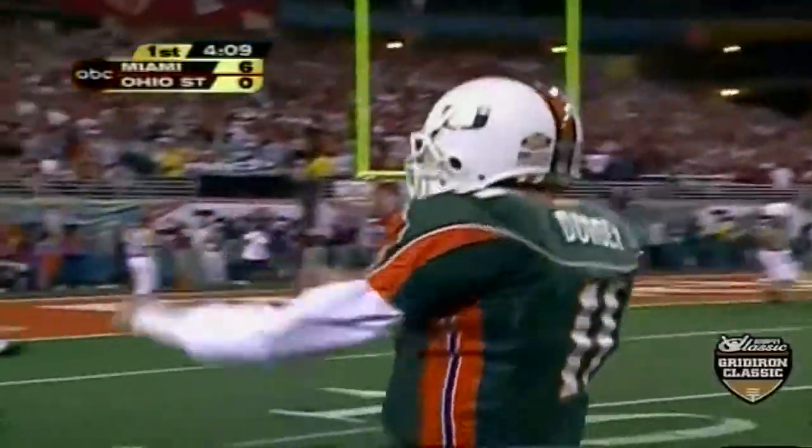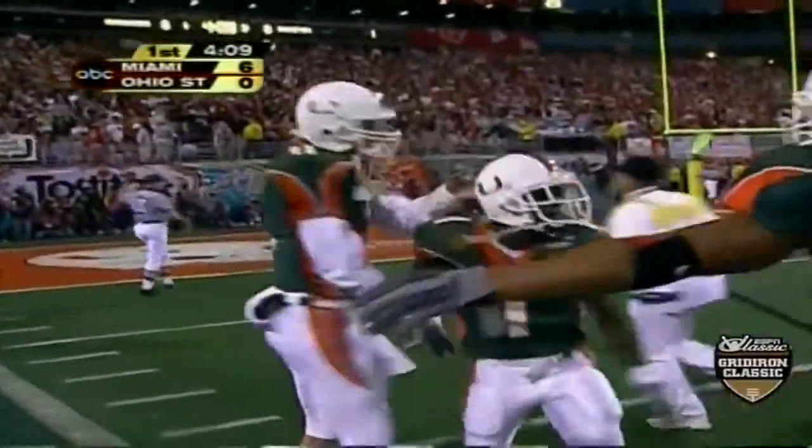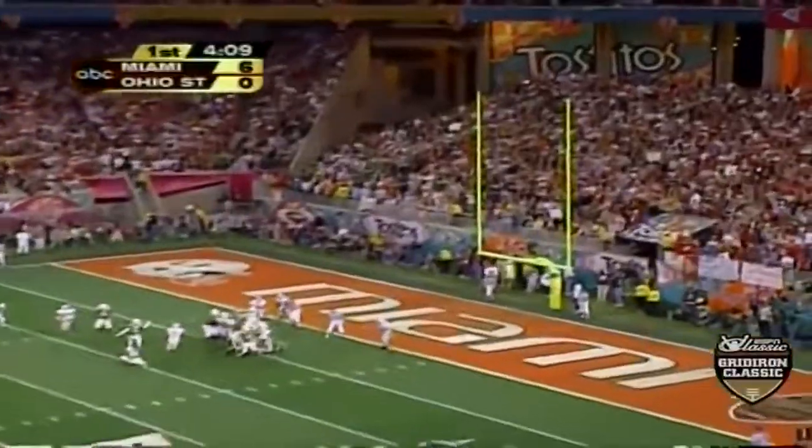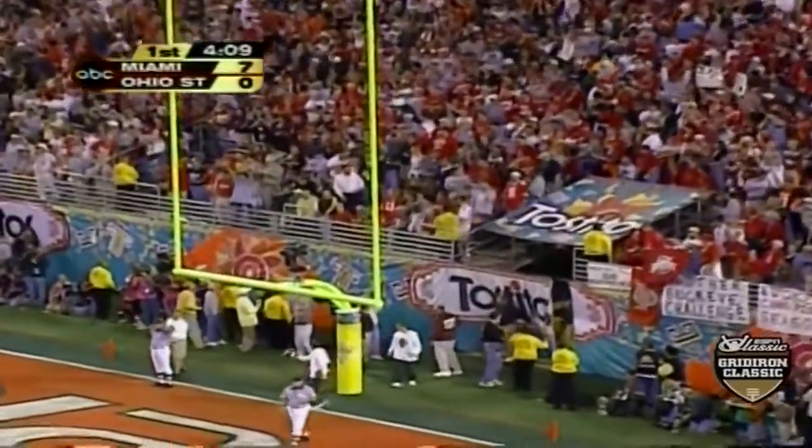This is why Ken Dorsey has won 38 games out of 39 tries as a starter. Todd Severs for the point — it's good. Once Roscoe Parrish gets you on it.